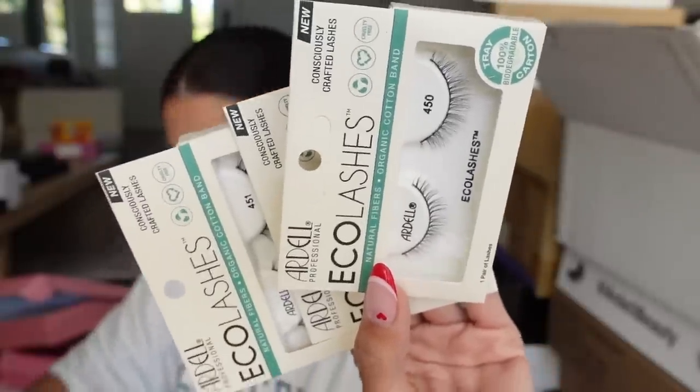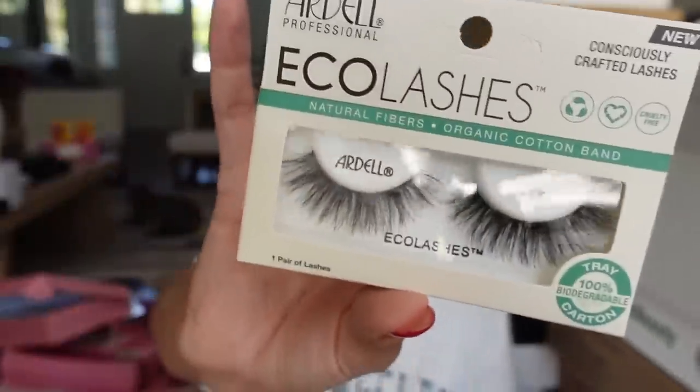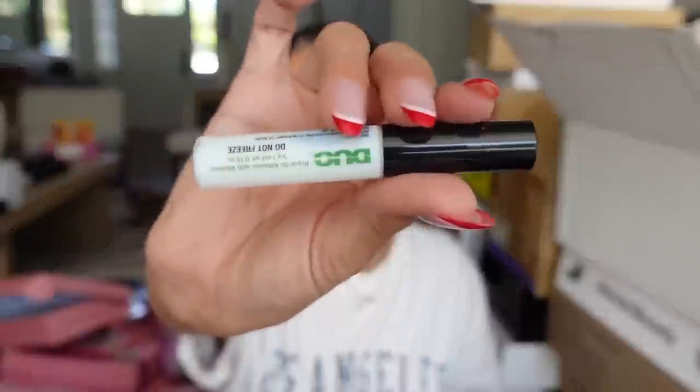We got a package from EcoLash with a cute little bag. Ardale Lashes is coming out with an eco-friendly lash — there they are. These look pretty too, the 455s, and we got a little bit of lash glue too.